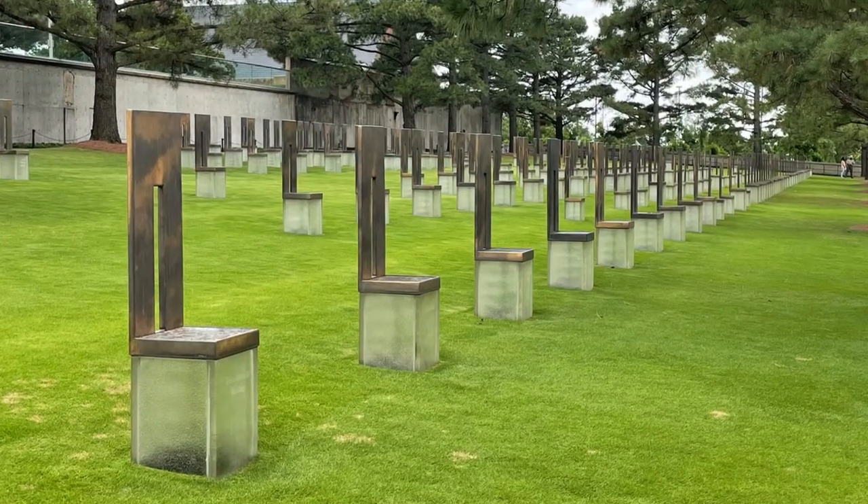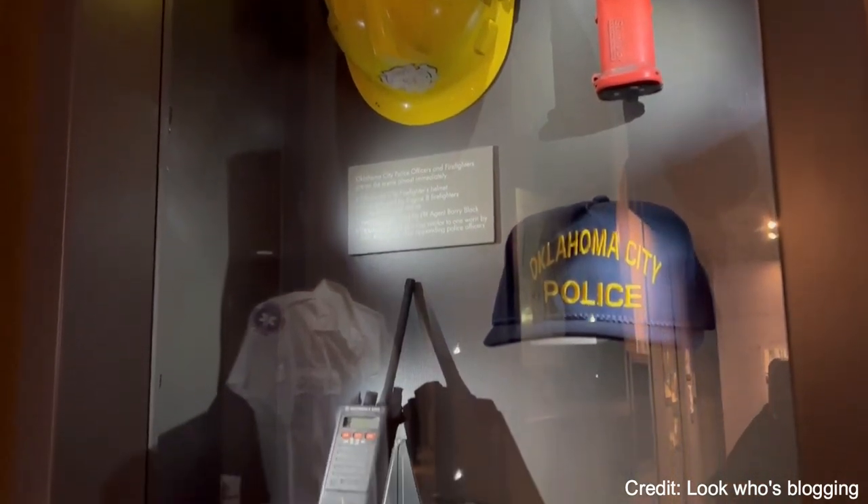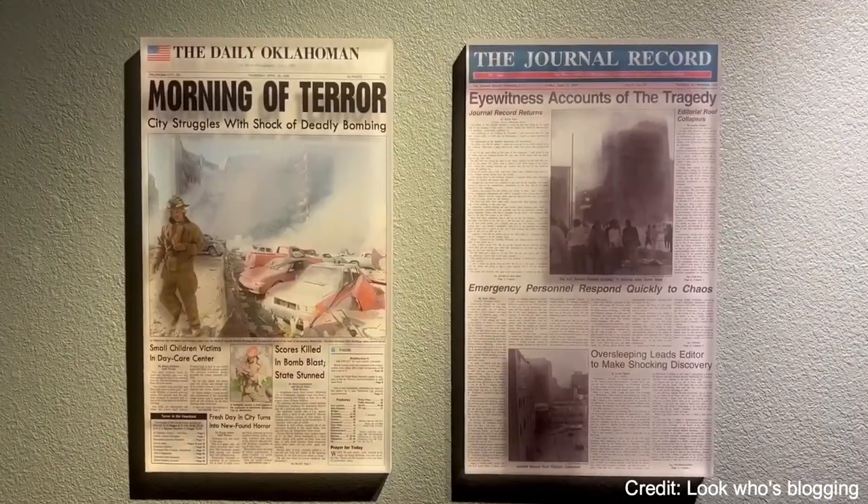The outdoor symbolic memorial consists of the gates of time, reflecting pool, and field of empty chairs, each representing a person who was killed in the bombing.